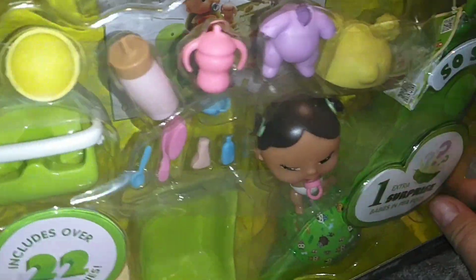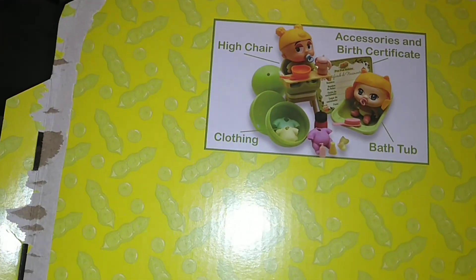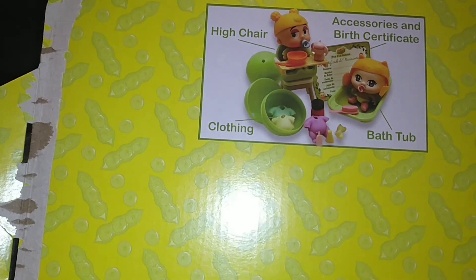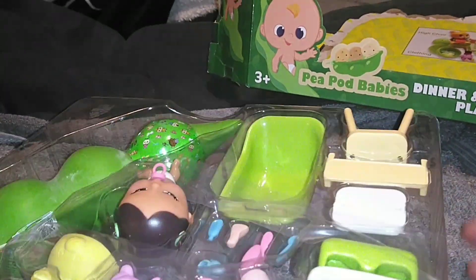I don't know how to open this box. Oh, this is right on the inside — it says we have a high chair, an accessory and birth certificate, and then we have clothing and then a bathtub. Let's take a look here. Everything's in a green tone, which makes sense since they're considered pea pods.